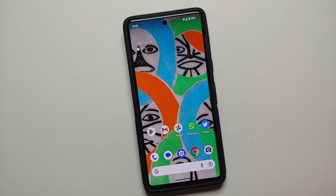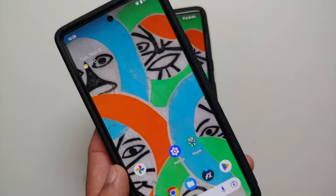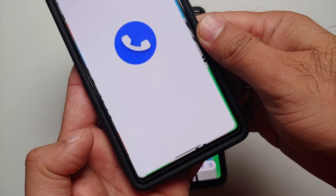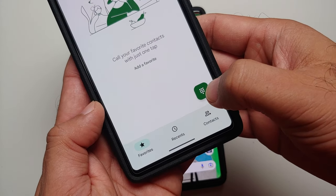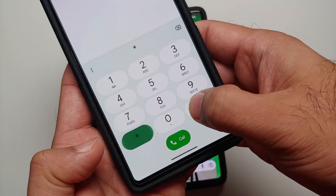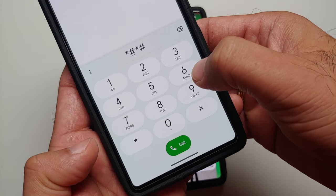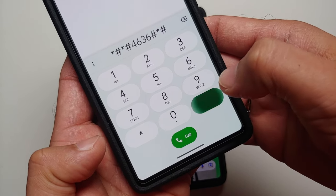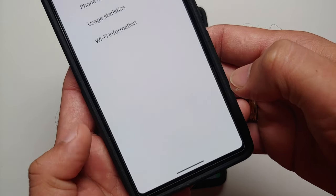For our second tip on how to fix network issues on your Pixel 7 and Pixel 7 Pro, you have to go into the dialer application. Open the dialer and type in: star hash star hash 4636 hash star hash star.